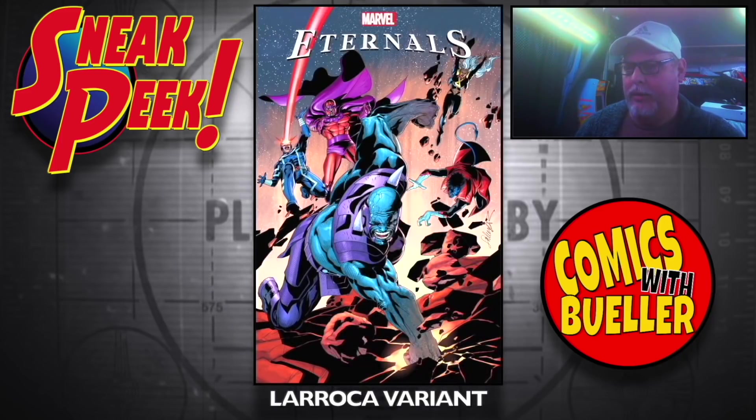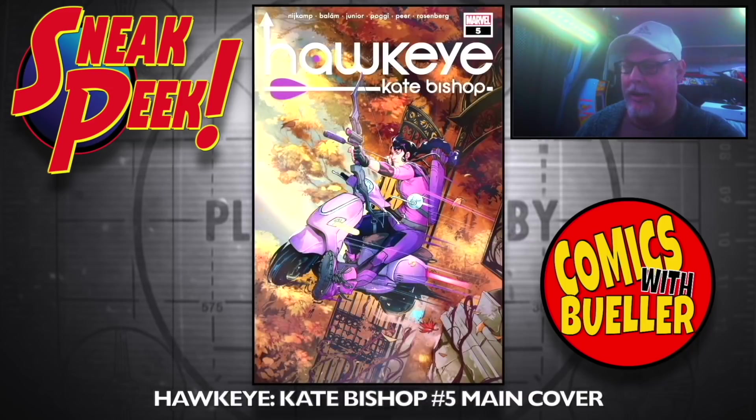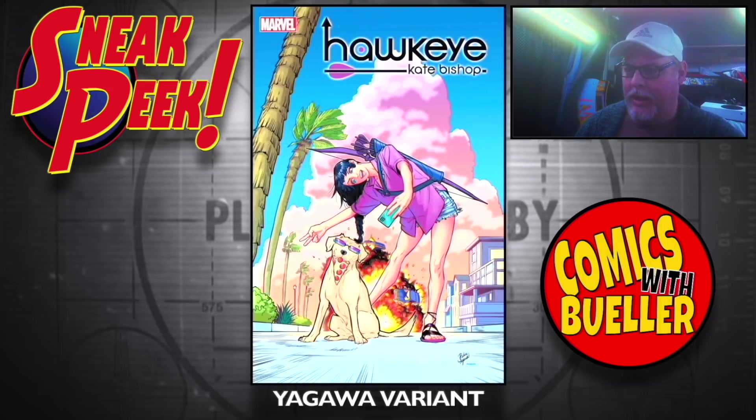The LaRocca variant. Almond LaRocca. The Gonzales variant — I love Almond LaRocca. Hawkeye: Kate Bishop number five — main cover, the Yagawa variant.